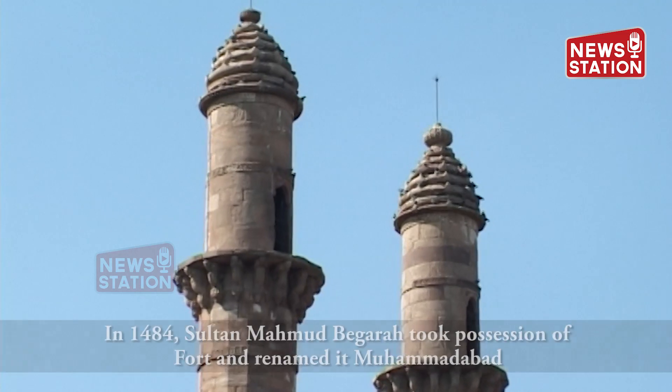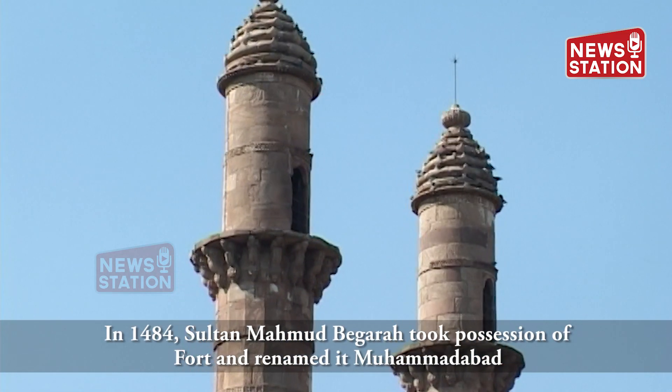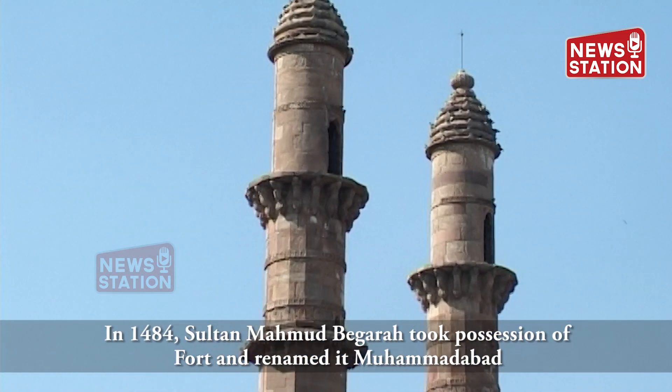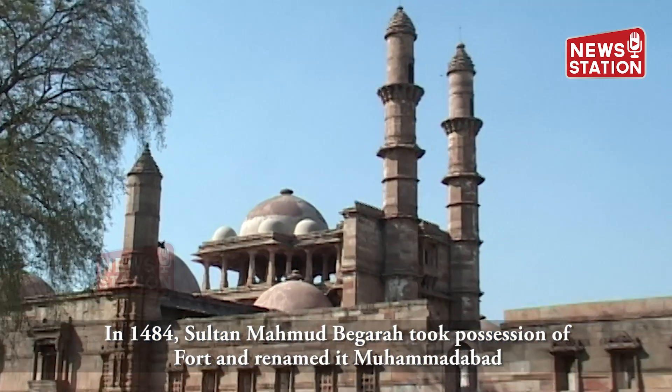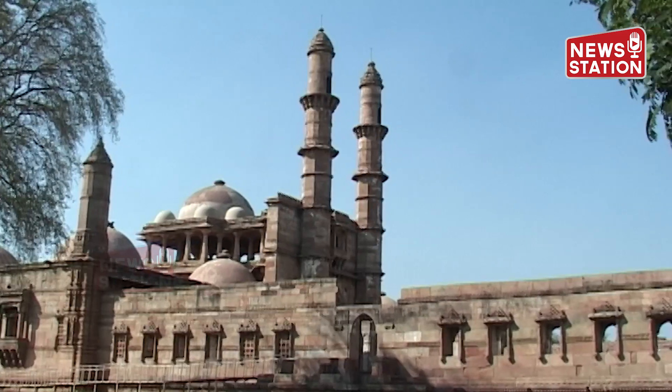Pawagarh hill was a famous Hindu fortress under the Solanki kings of Gujarat, followed by the Kichi Chauhans. In 1484, Sultan Mehmud Pegarah took possession of the fort and renamed it Mehmudabad.